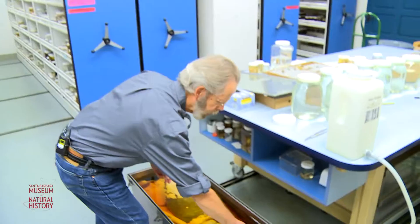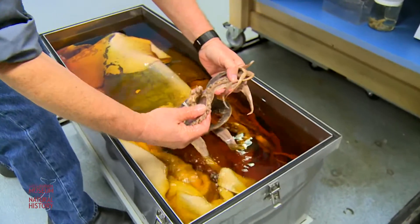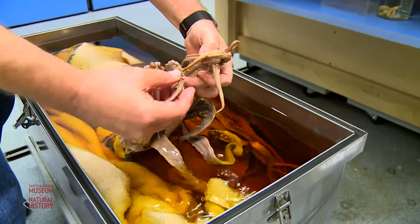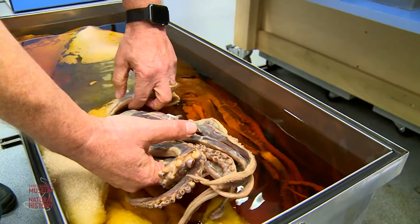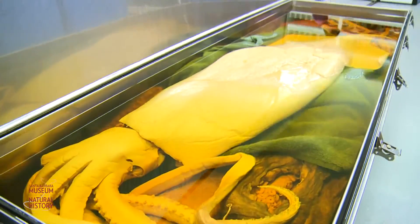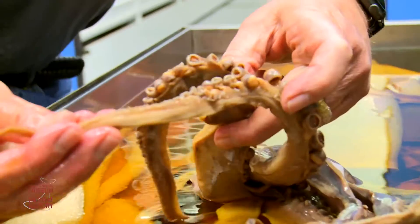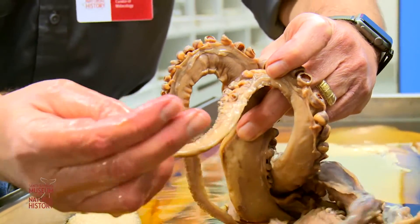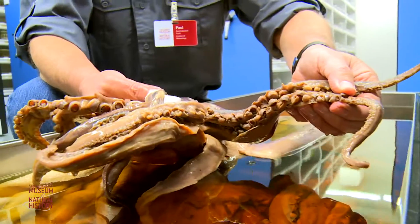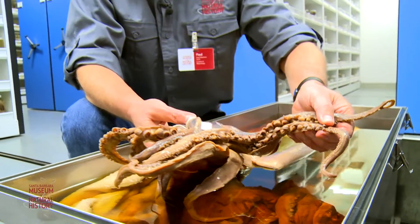Giant squid are voracious predators. They have very long tentacles, lots of suckers, and interesting parts to their body. Scientists look at these to understand how they live, how they reproduce, and how many different species there are. In fact, a scientist from Japan who specializes in this type of giant squid found out recently that this is actually a new species right here in this tank — one we had no idea we had.